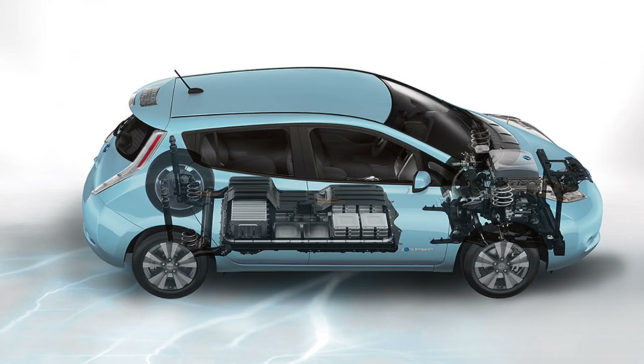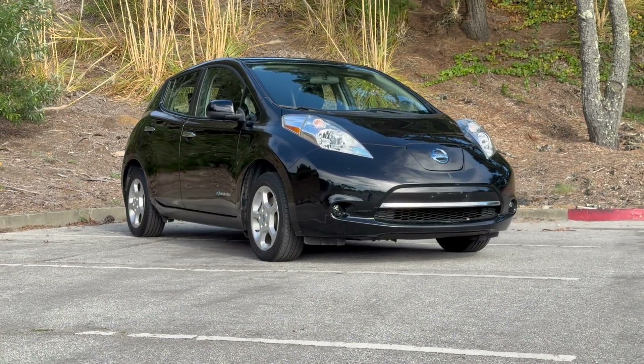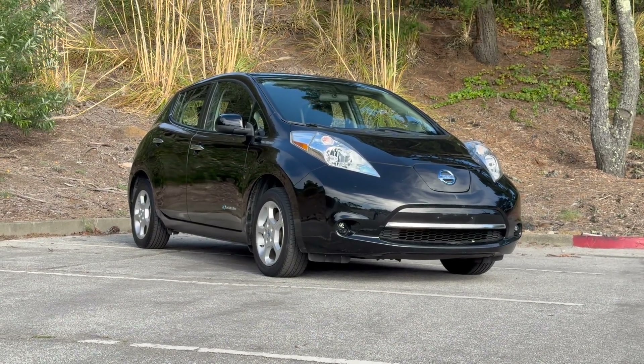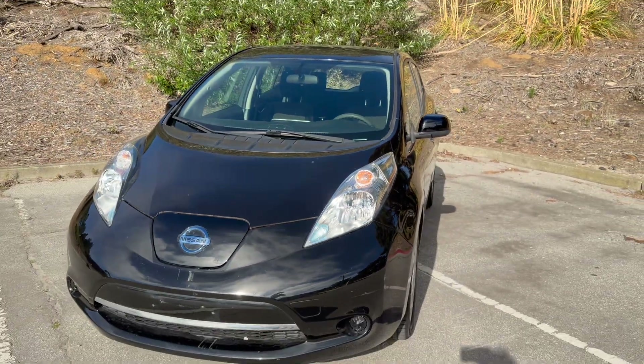Back then it had a 24 kilowatt-hour battery pack that was good for an EPA range of 73 miles. The MSRP was $33,600, and if you convert that to 2025 dollars you're looking at about $48,000. Early Nissan Leafs used a lithium manganese chemistry that didn't age so gracefully, especially in hotter environments, meaning there was lots of degradation on these early models.